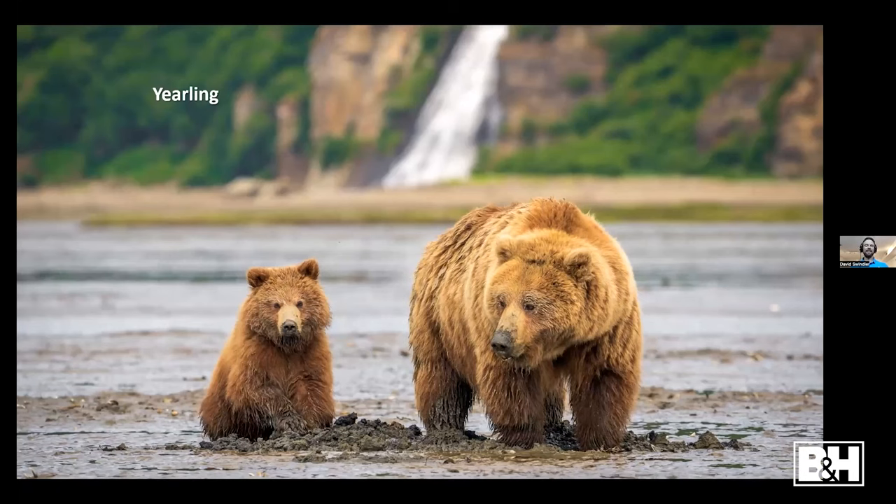Here's a very fat yearling out on the tidal flats clamming — he's an only child, so he gets all the food mom produces. When photographing these animals, I try to include the dynamics of the landscape when I can. I like this angle because I can get a waterfall in the background along with the bears out on the tidal flats.